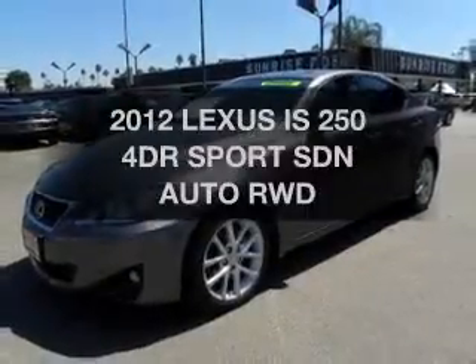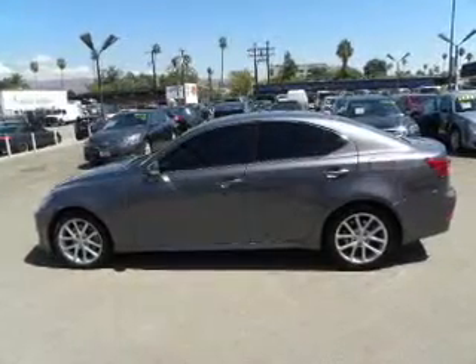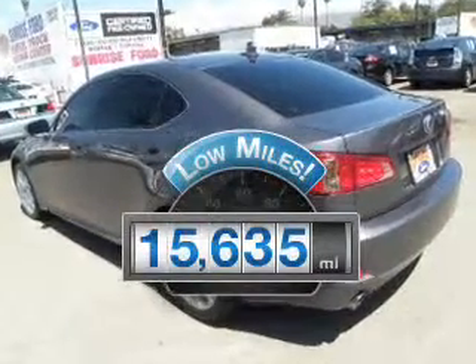Get noticed in this 2012 Lexus IS250. If you're looking for an automobile with great attributes, look no further. Low mileage is an important factor in your purchase, and this vehicle delivers a low odometer reading.